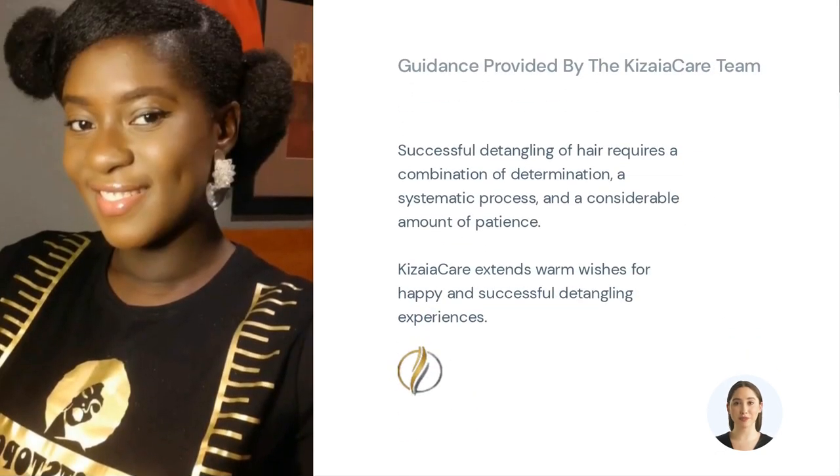Next, you will have the opportunity to witness firsthand the testimonials of satisfied customers, followed by a comprehensive tutorial video showcasing the effectiveness of Kizaya Care products. Get ready to see the product in action and hear what others have to say about it.